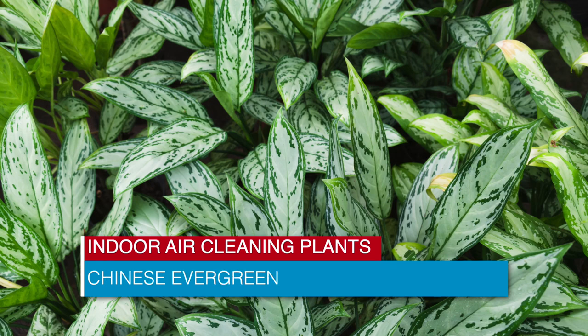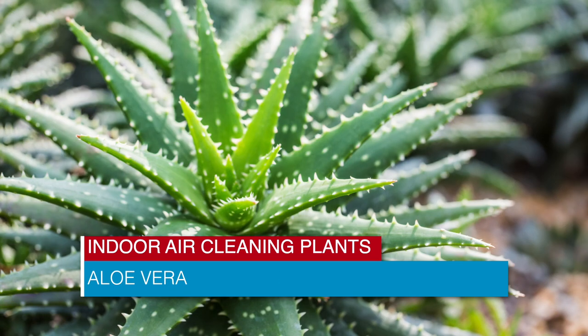Another low-light air purifier is the Chinese evergreen. Believe it or not, aloe vera is a powerful air purifier, too.